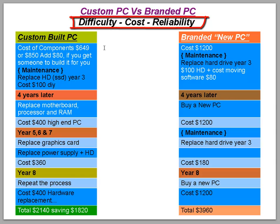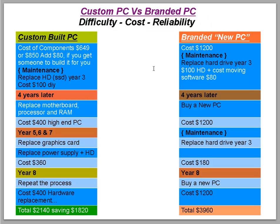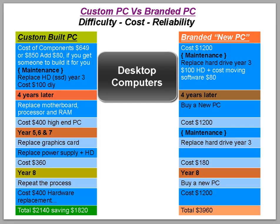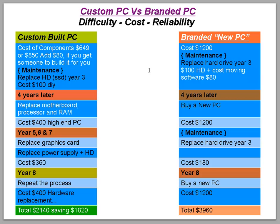We're going to go through the three main factors involved in the differences between custom-built PCs and branded PCs: the difficulty of actually setting up a PC, the cost, and the reliability of each type of system. I'm basically talking about desktop PCs here, and if you want a computer to last, a desktop PC is the way to go.